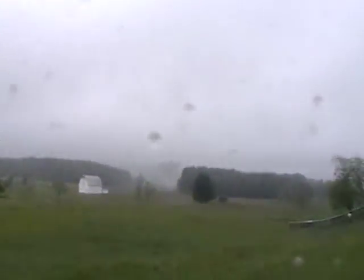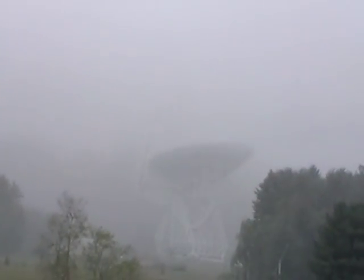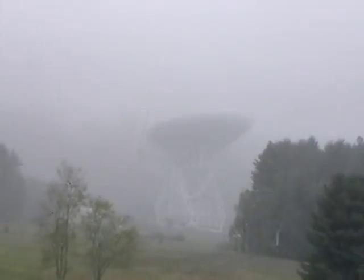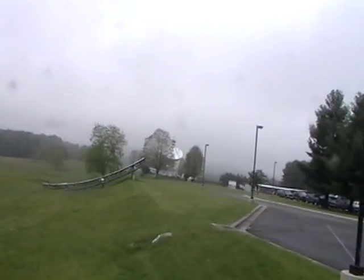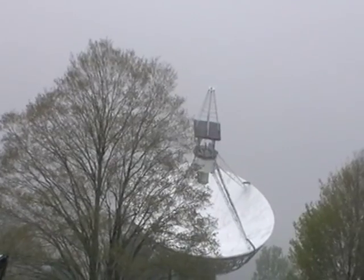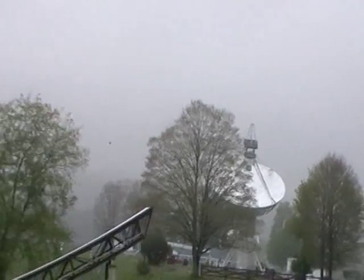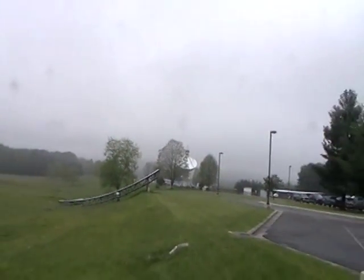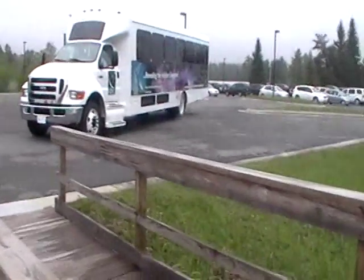So this is the Green Bank Telescope — kind of hidden in the clouds. The whole dish refracts the rays and it hits that tiny dot that's held up above.